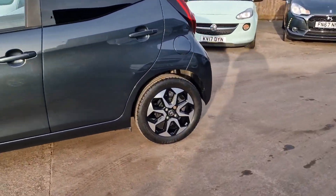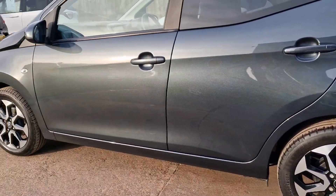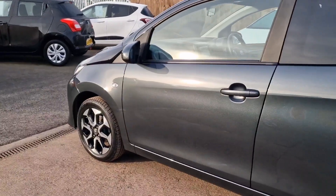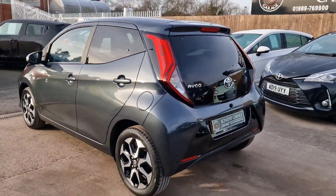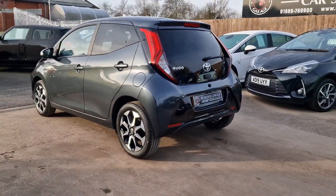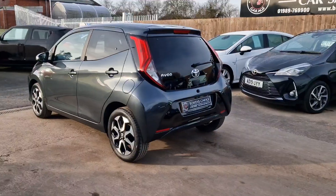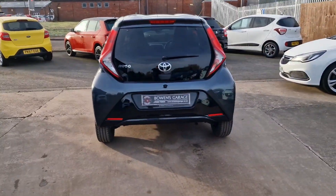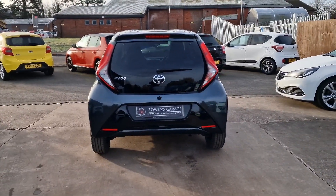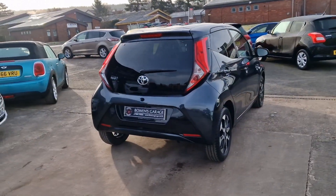Two owners from new, and it's got a comprehensive service history throughout its life — four stamps in total. So thoroughly maintained. The last service was carried out along with the MOT at the end of November 2022. It had a service, replacement front brake pads and discs, and a couple of tyres as well. So it's bang up to speed and ready to go.